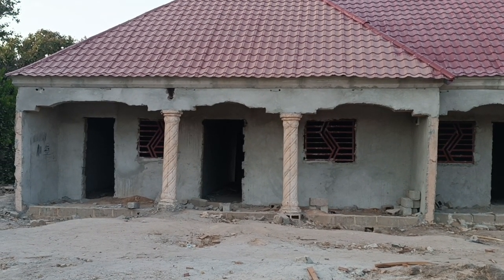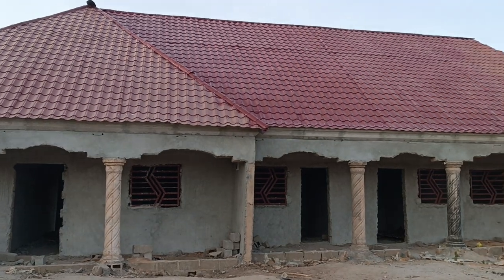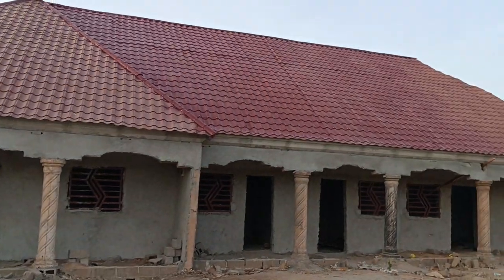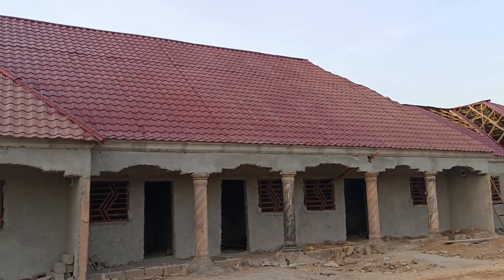Hello, beautiful viewers and followers of Dynamic Gambia TV in partnership with DG Construction and Real Estate. Here we bring you another update in the ongoing roofing of this structure.